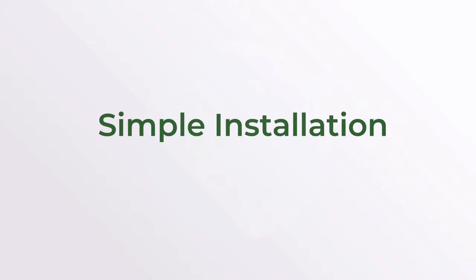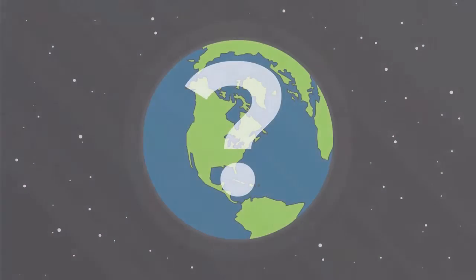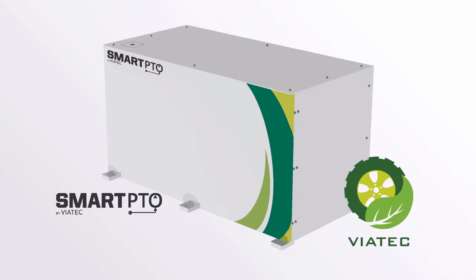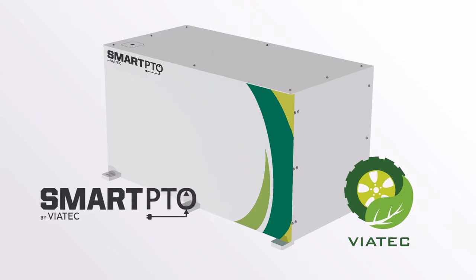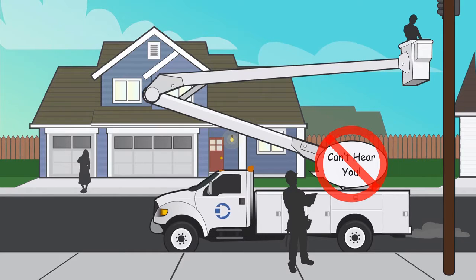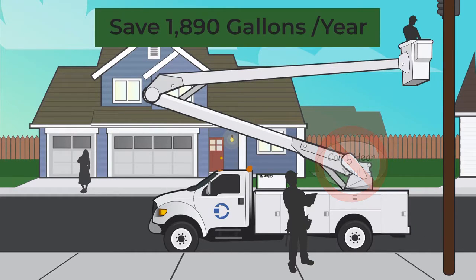What if there was an EPTO that was simple to install, cost-effective, and non-intrusive? Could we eliminate the huge toll idling has had, environmentally and financially? Introducing SmartPTO by Viatec — the world's first ever universal electric power takeoff unit that eliminates the need for idling by utility trucks. After an easy installation, our bucket truck has been transformed, saving an average of 1,890 gallons of fuel every year.